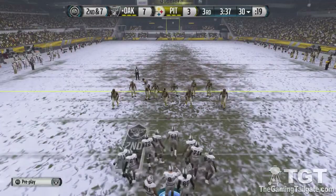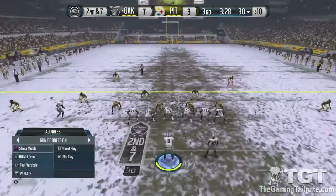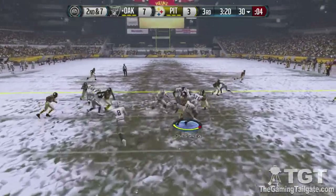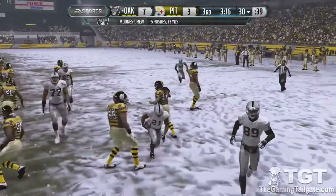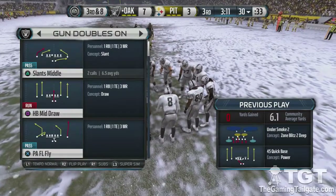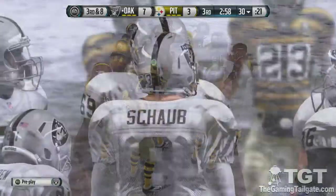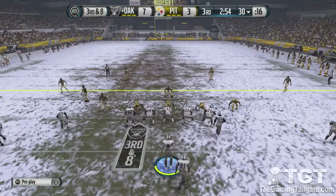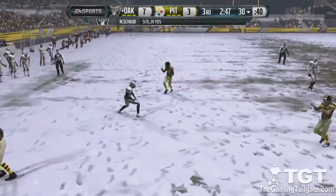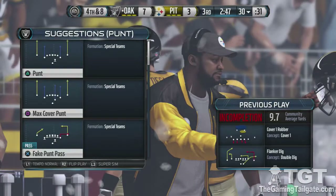It's now second down and seven after the three-yard rush. Nickel formation here for the defense. Muscles through the defender — Timmons is in on the tackle. Now looking at third down. Shot from the shotgun, eyeing that left side — almost intercepted. We don't always get to see defensive matchups like this, but today it's been exactly that: a low-scoring game because both defenses have really stepped up.